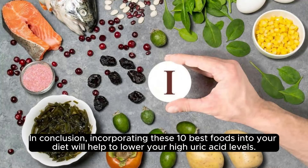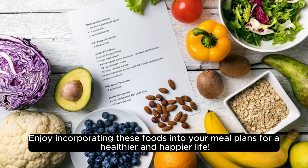In conclusion, incorporating these 10 best foods into your diet will help to lower your high uric acid levels. Enjoy incorporating these foods into your meal plans for a healthier and happier life.